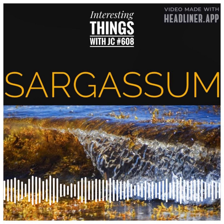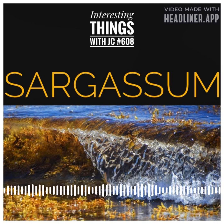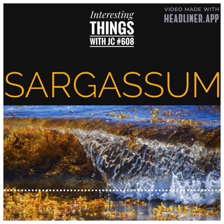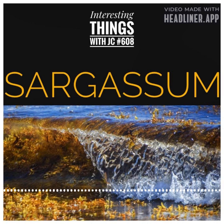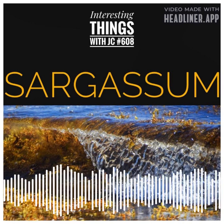Speaking of wondering — why does seaweed blush? Because it saw the ocean's bottom. These are interesting things with JC.